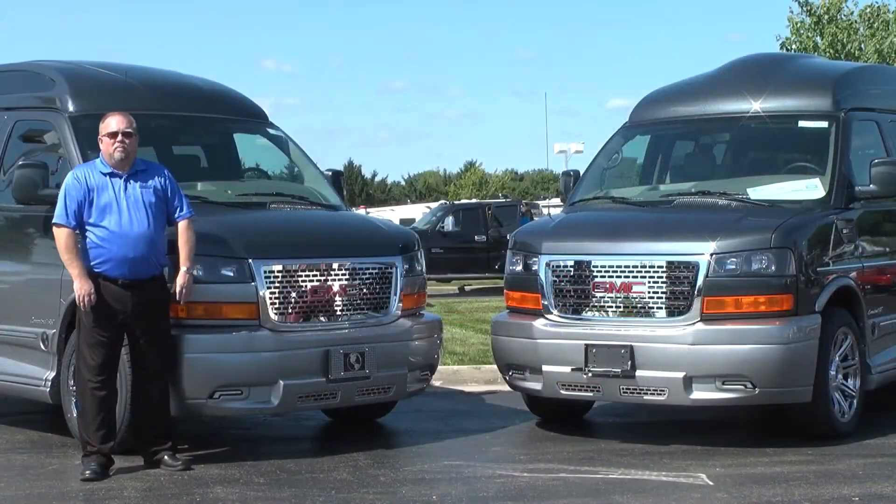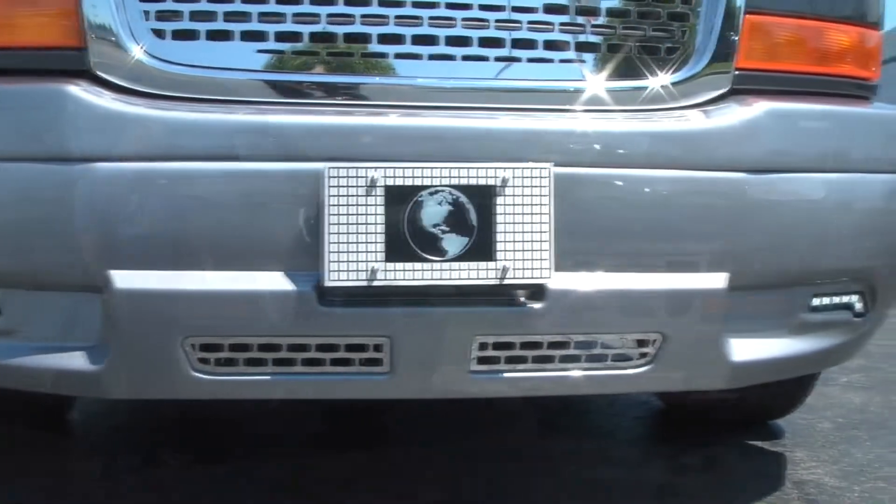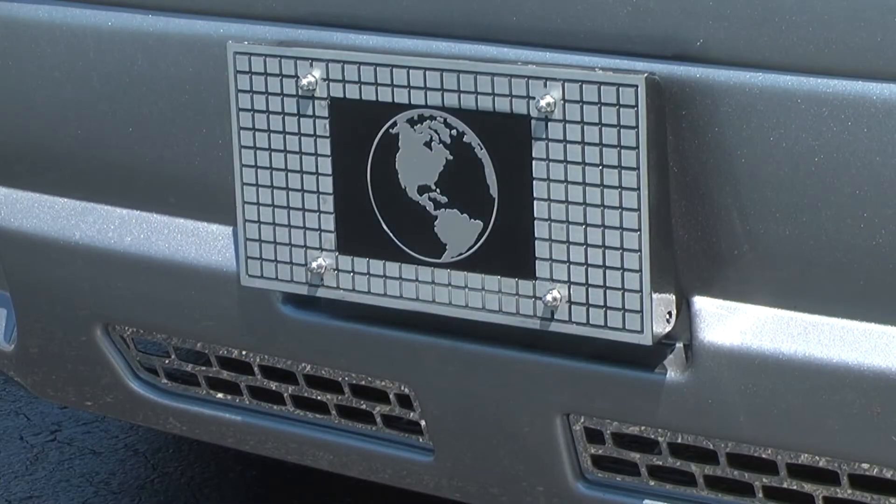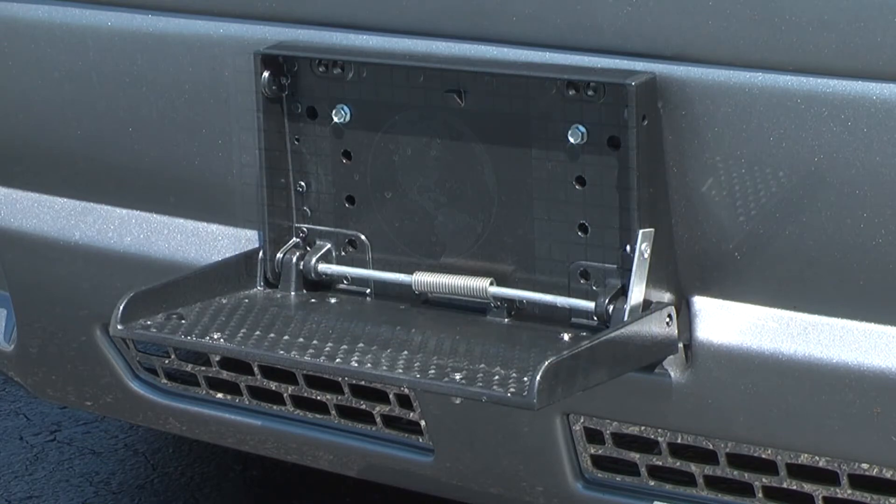A few of the changes they've made in the 2015 models: they went to a new grille and also went to LED lights and a full covered bumper in the front. Some features they've sustained include keeping the front step plate to help clean the windows.